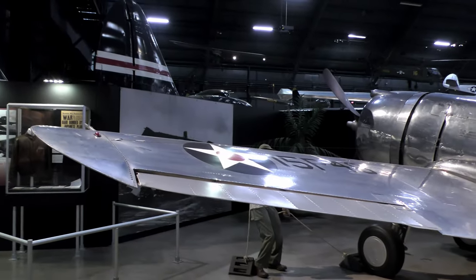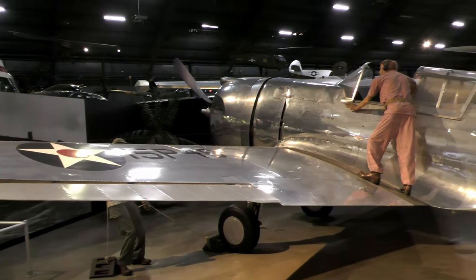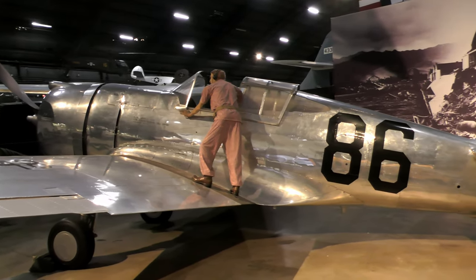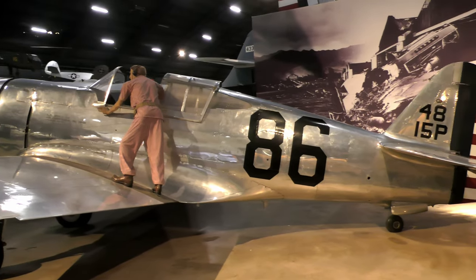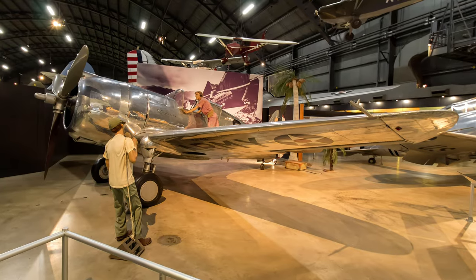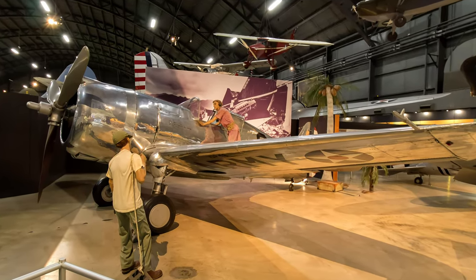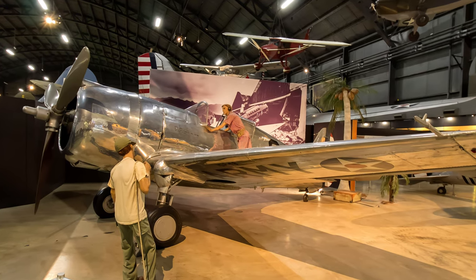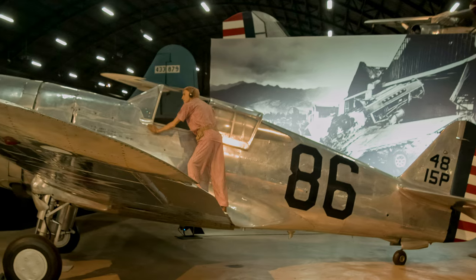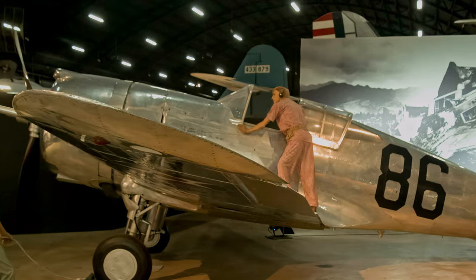The Curtiss P-36 Hawk was a single-seat fighter originally armed with either .23 or .50 caliber machine guns, while later models carried .50 caliber machine guns in the engine cowling and two to six .30 caliber machine guns in the wings. It had a maximum speed of 313 miles per hour with an 830-mile range. P-36 Hawks entered U.S. service in 1938 and were used internationally, with the last Hawks retired from Argentina in 1954.